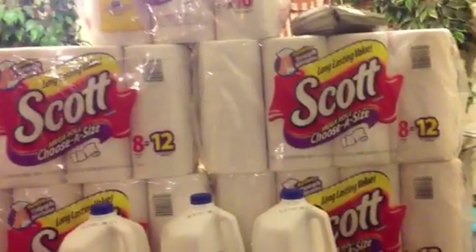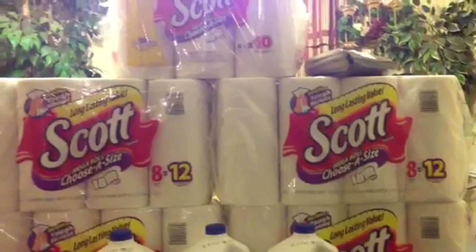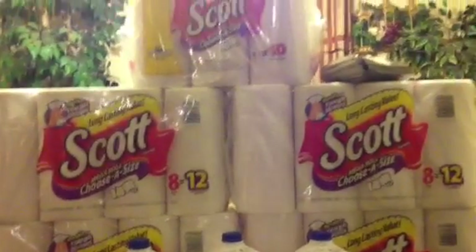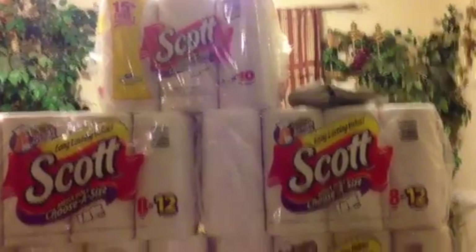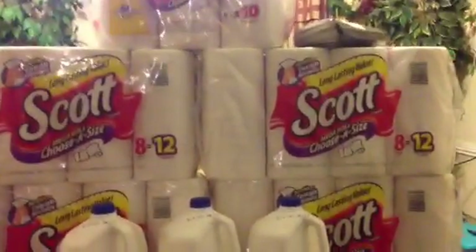It's spend $30 get $10 this week. I opted to do the paper towel deal, which was a good choice because my store didn't have enough of the smaller packs. So they gave me the bigger packs for the same price as the smaller ones. So it worked out.